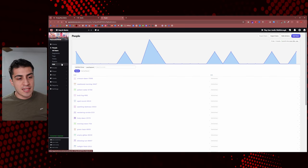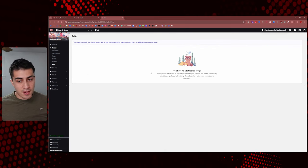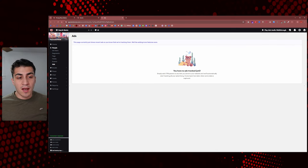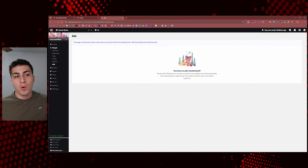The last tab in the People category is Ads, where you can track ads. I don't have experience with this just yet, but you track ads through UTM parameters. If you want a deeper dive, leave a comment or book a demo call on bentonow.com with Jesse and he'll explain anything you want.